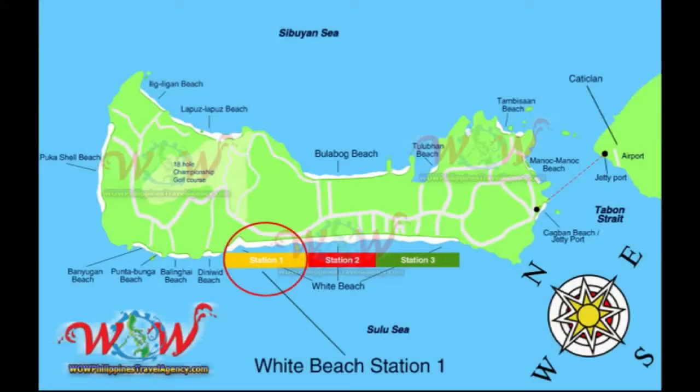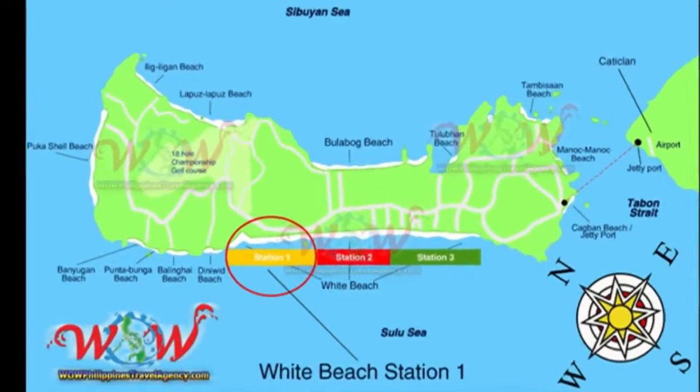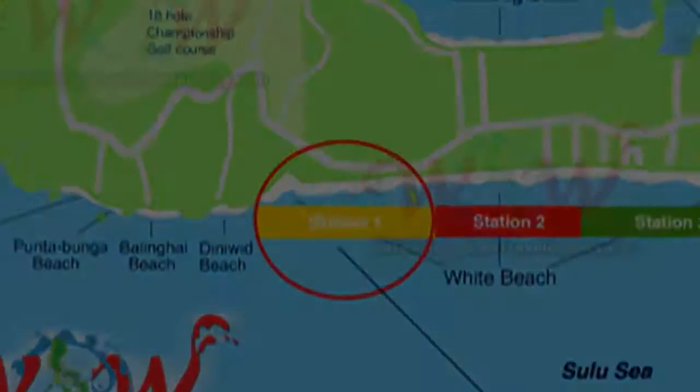Hey, Rick St. John with WOWPhilippinesTravelAgency.com. Today we're going to be looking at Alta Vista in Station One.